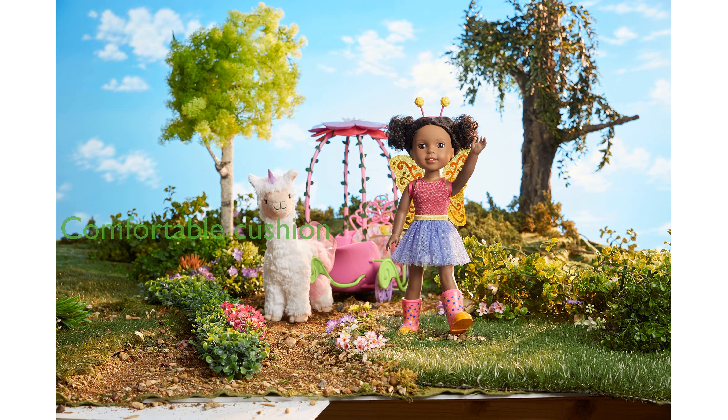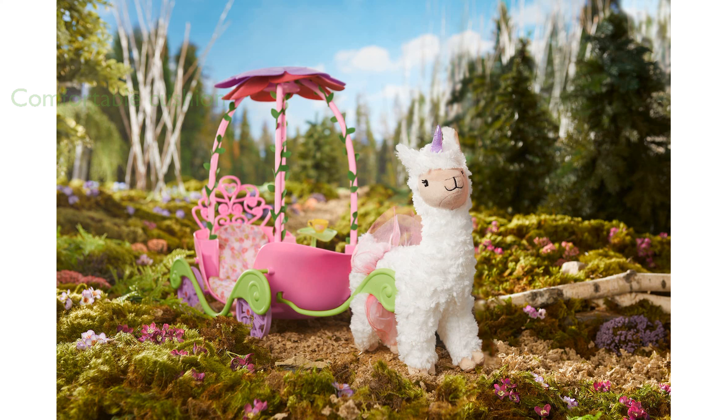A floral print stuffed cushion ensures a comfortable ride for the dolls, making playtime more enjoyable. The set includes a green vine-shaped harness that can be attached to the front of the carriage and the magical llamacorn, which is sold separately.